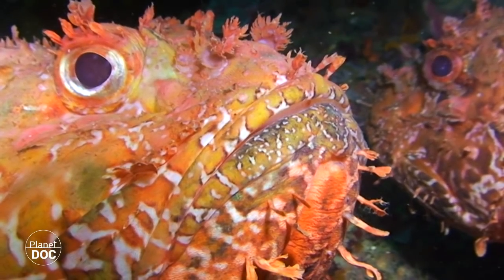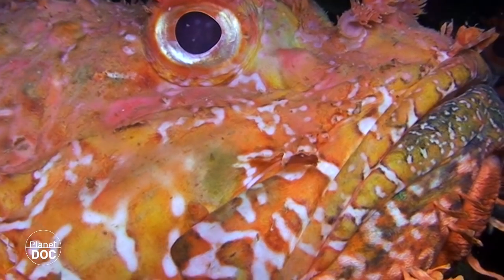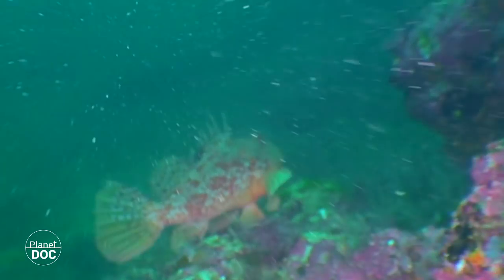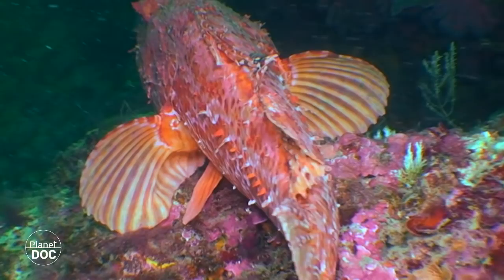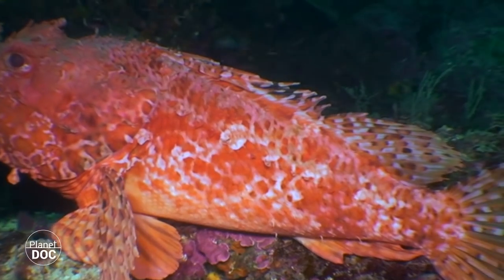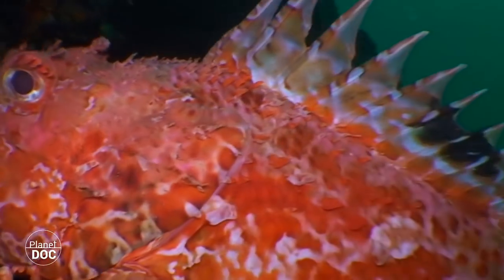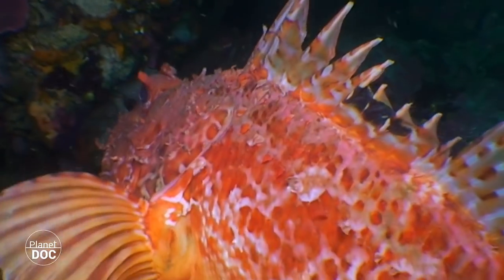Red scorpionfish are strongly territorial. Between May and August, their reproductive behavior becomes obvious. Like the grouper, this voracious nocturnal predator spawns far from the seabed so that currents and thermoclines can transport its eggs, colonizing other places while they become part of the plankton.